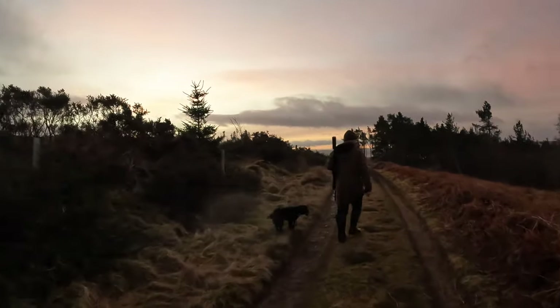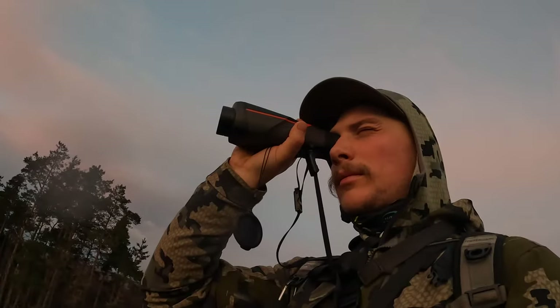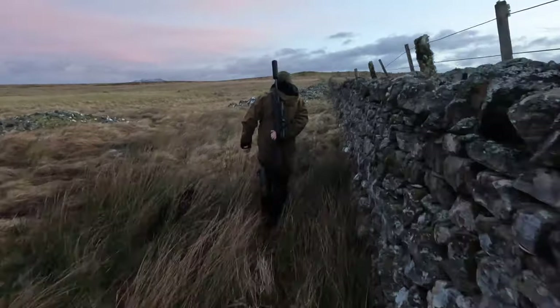We've started off the day with some beautiful red skies. There's a little bit of wind, which is only going to be ideal if we can make sure it's going the way we want it and not sending scent into the areas we're going to hunt. I'm out stalking with Alan and we're in search of some sika, stalking around the forestry blocks. Let's get stuck into it.